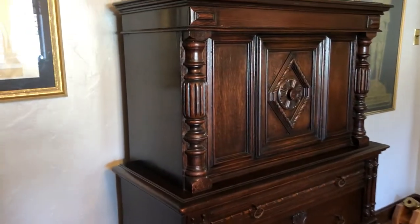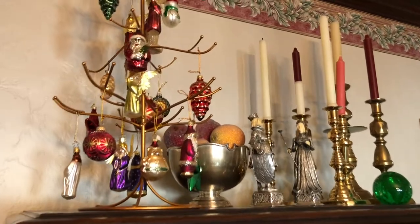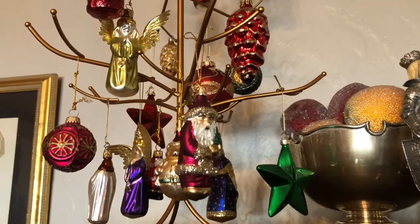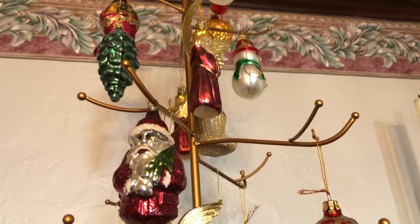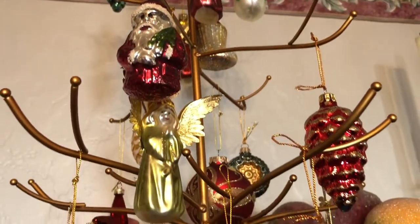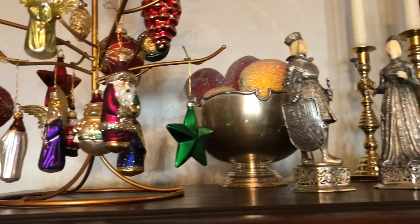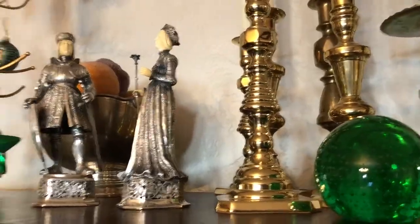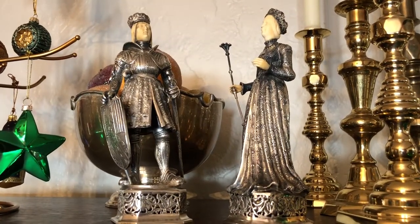In our dining room on the top of the cupboard you will see a tree that is strictly decorated with old ornaments of the past. Maybe not as old as some of you may think, but they do go back to the time when Kaufman's was located in Rochester, and as a young couple we would buy a few ornaments every year. If you are wondering about the knight and lady, I consider that to be myself and Chris.